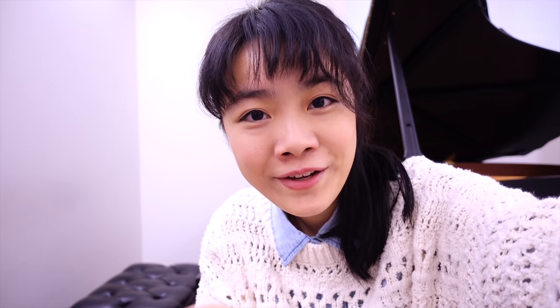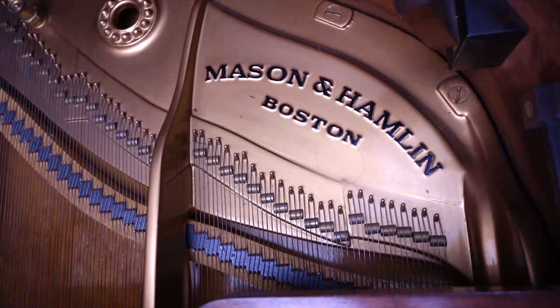Hello! So were you able to hear the difference between a 1929 Mason & Hamlin and a New York Steinway from 2016?